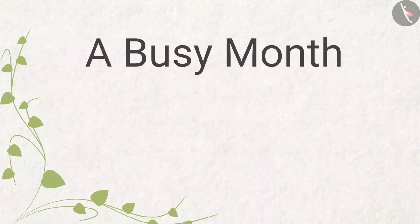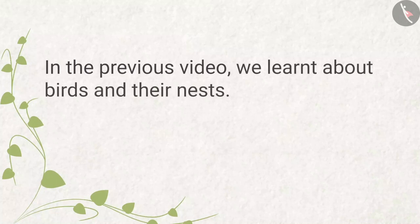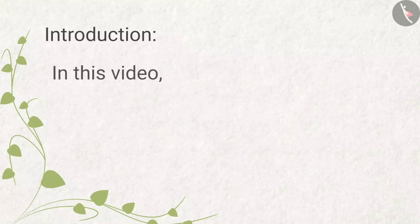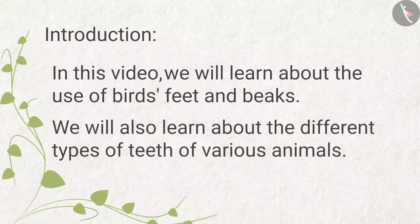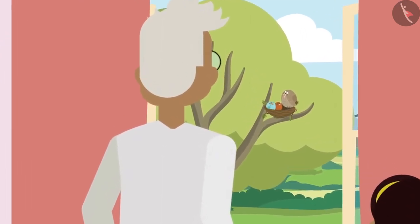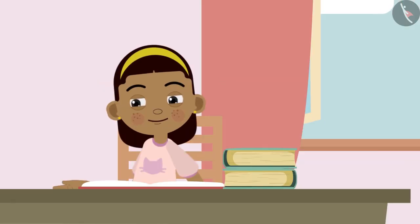A Busy Month, Part 2: Different Types for Different Needs. In the previous video we learned about birds and their nests. In this video we will learn about the use of birds' feet and beaks. We will also learn about the different types of teeth of various animals. Ziya is happy after knowing about birds and their nests from her grandpa. Ziya is now keen to learn more about birds, so she is sitting at her table reading a book given by her mother. Bobo is also sitting beside her.